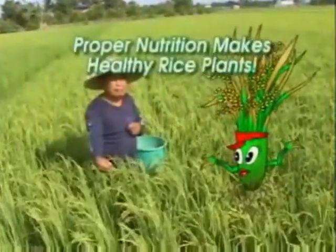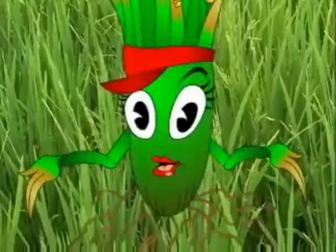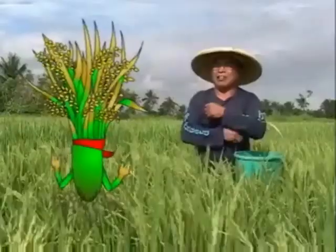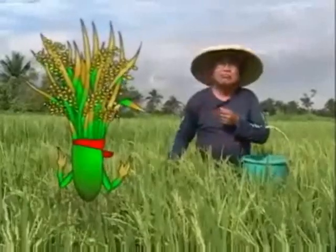Manglado, proper nutrition makes healthy rice plants. I said proper nutrition makes healthy rice plants. I don't understand what you mean. Then you must hear this.